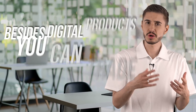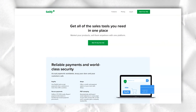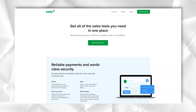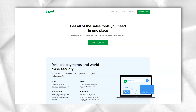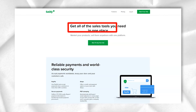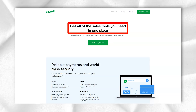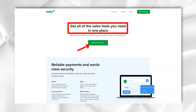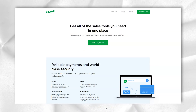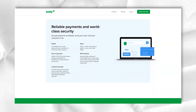Besides digital products, you can also sell physical ones, or trade both at the same time. A good business will include both. For example, a photographer can sell their photos as a digital download and as a framed canvas. Another great example is a store that sells ebooks or online courses along with physical items like t-shirts, pads, or even hard copies of those premium ebooks.